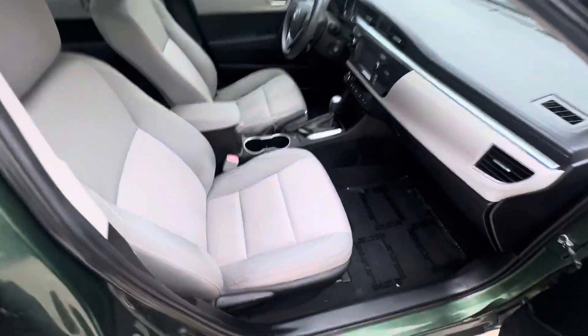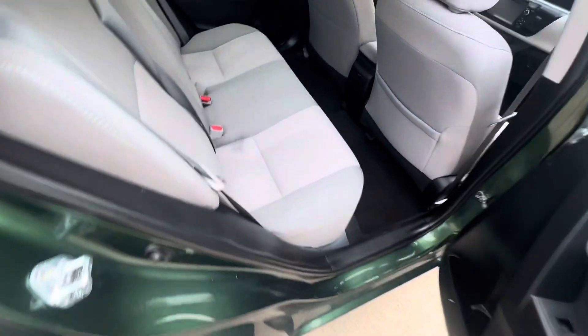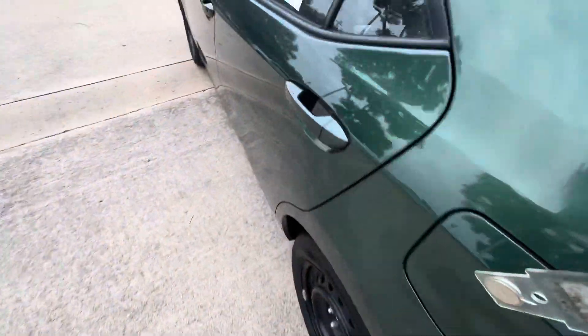Take a quick look at the inside — this thing is really clean. No crazy tears or holes on the seats or anything. At a hundred and one thousand miles on it, like I said, it's been inspected and ready to go.